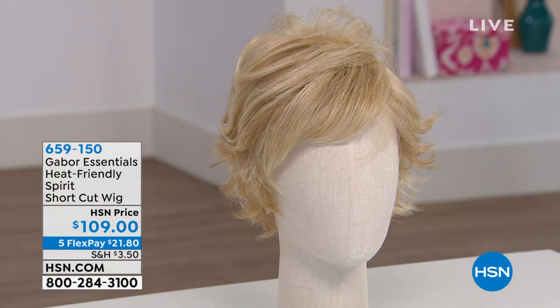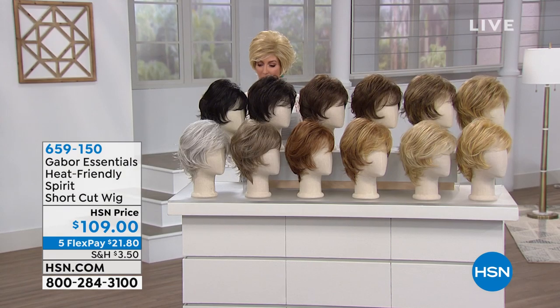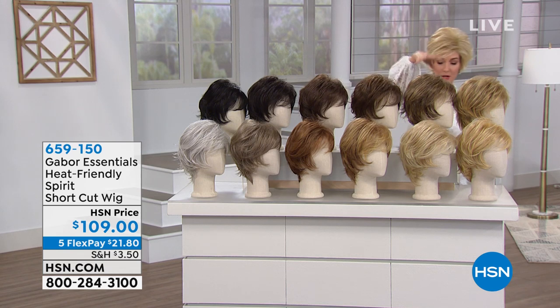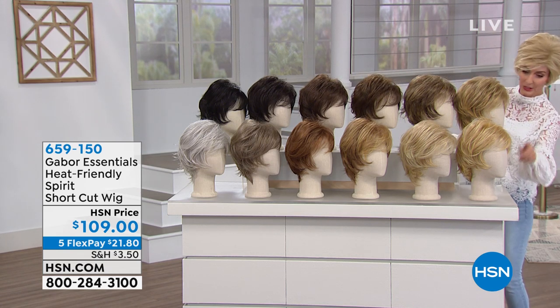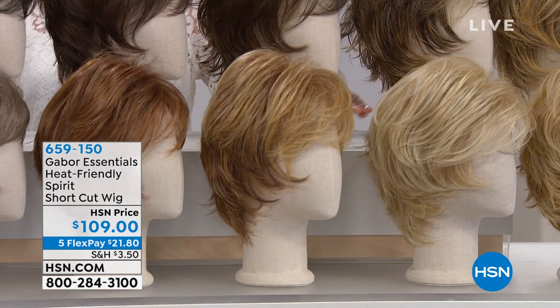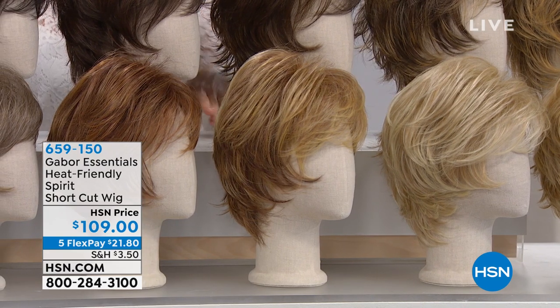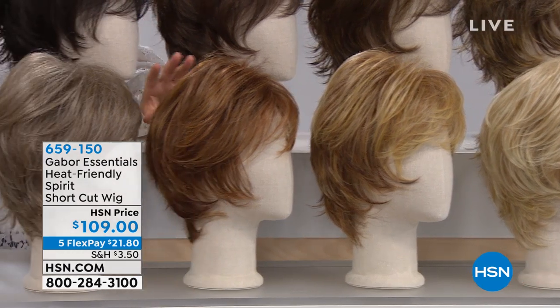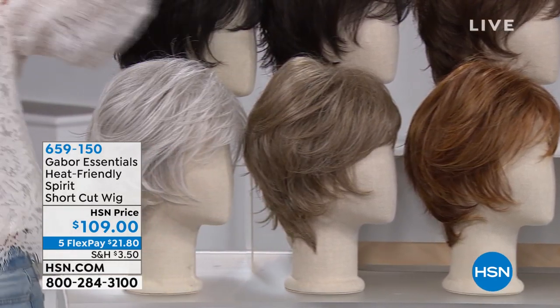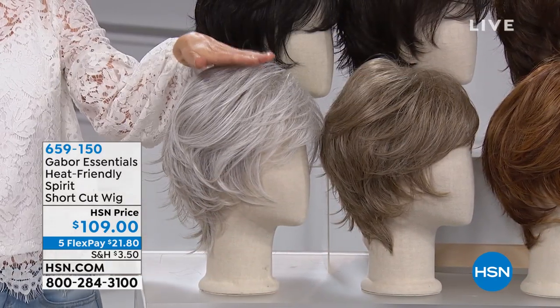This is a whole new style and it will come in all these great colors, so you can pick your color. You can choose it in black, dark brown, medium brown, light brown, brown blonde, dark blonde, medium blonde, light blonde — that's the most platinum Marilyn Monroe blonde. Light red is like a strawberry blonde. Medium red is like your classic redhead. And then we have the gray-brown and the all gray.